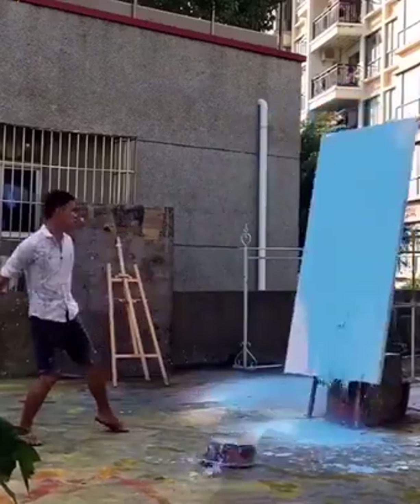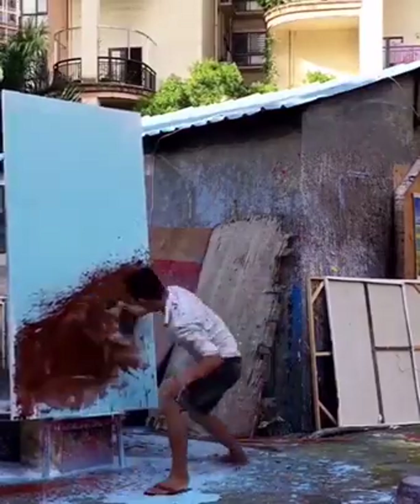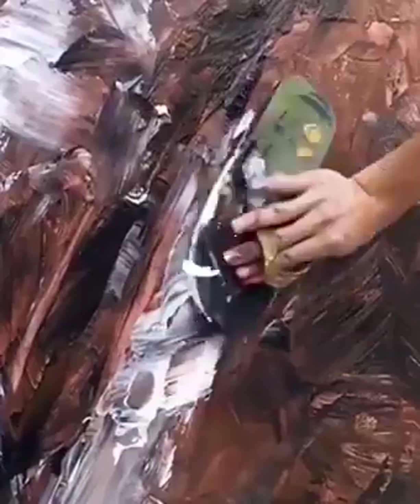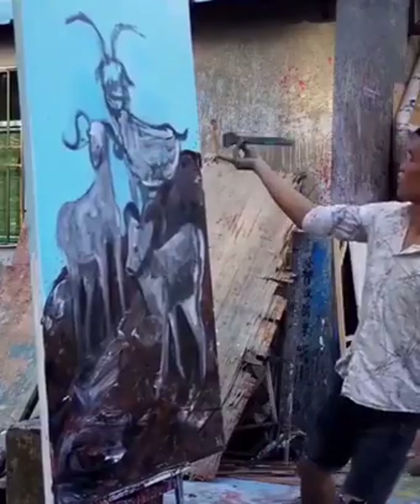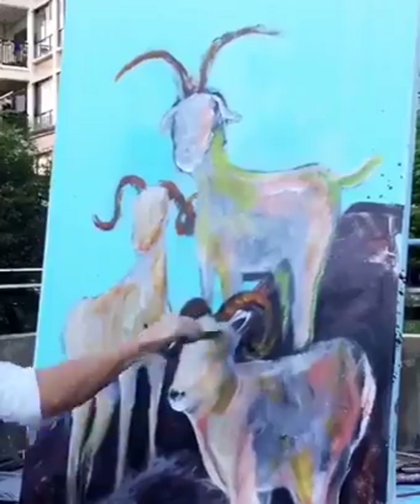Splashing the paint all over the canvas is one of his most used techniques. Who knew you could paint using a slipper? He's a real genius. We could watch him painting all day long. The end result is always as good as it can get.